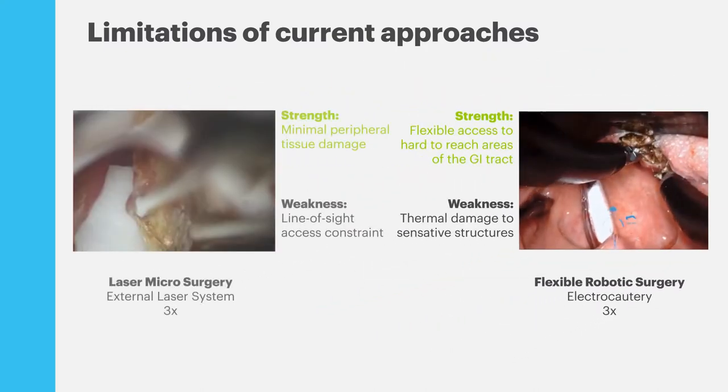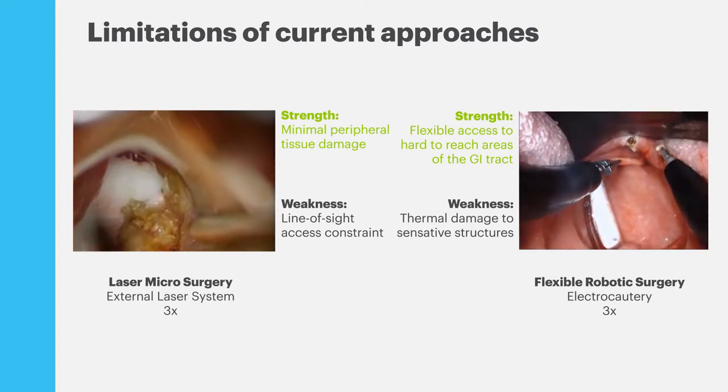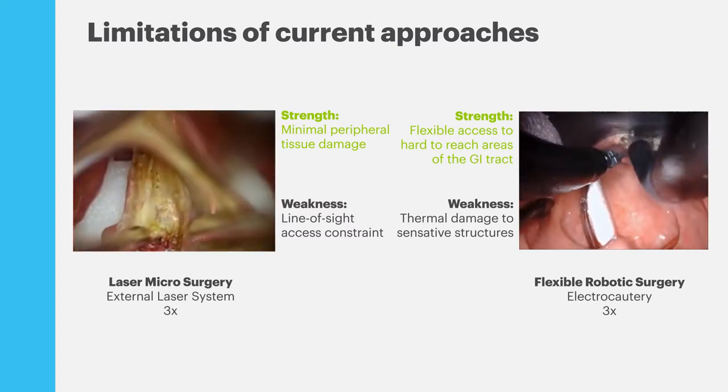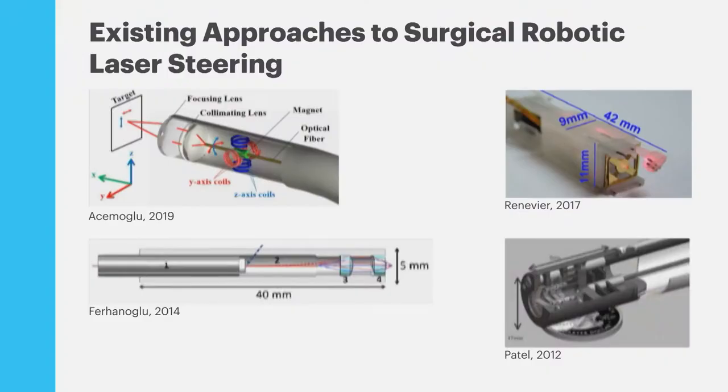We see this opportunity to bring the strengths of these two surgical approaches together to better resect lesions and preserve healthy tissue. The opportunity is to bring laser steering onto a flexible robotic device to provide a higher quality incision at the surgical site. Existing approaches don't scale down to the size needed and don't meet the specifications for range of motion and bandwidth. And so we propose this new approach.